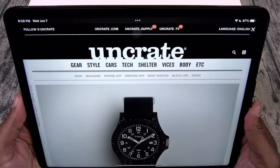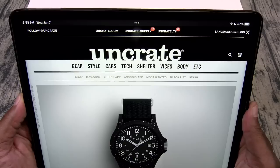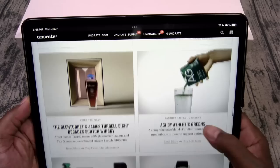Let's take it over to the website. I picked this one up from uncrate.com. If you've never heard of Uncrate, I call this the modern-day Sharper Image, also known as the James Bond website. This is one of my favorite new websites for browsing products. They got everything — cars, watches, jewelry, clothes, and most importantly, tech. So let's take it over to the tech tab.